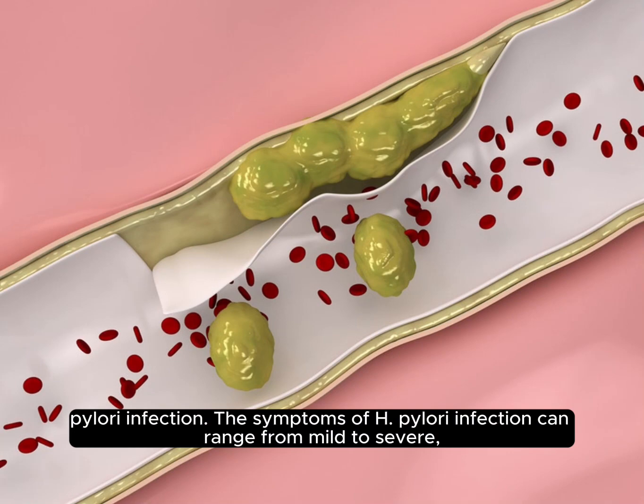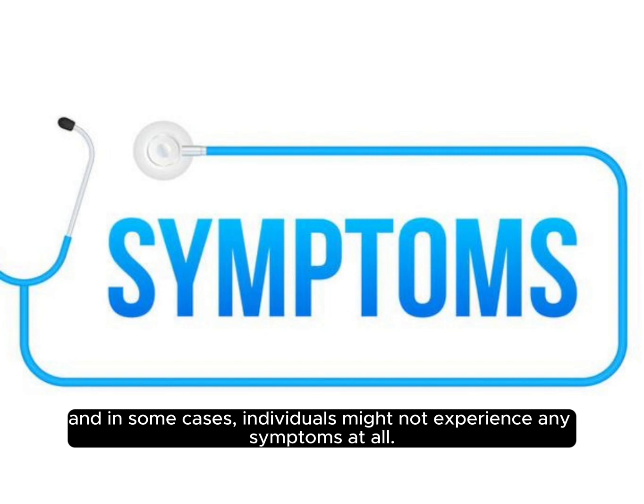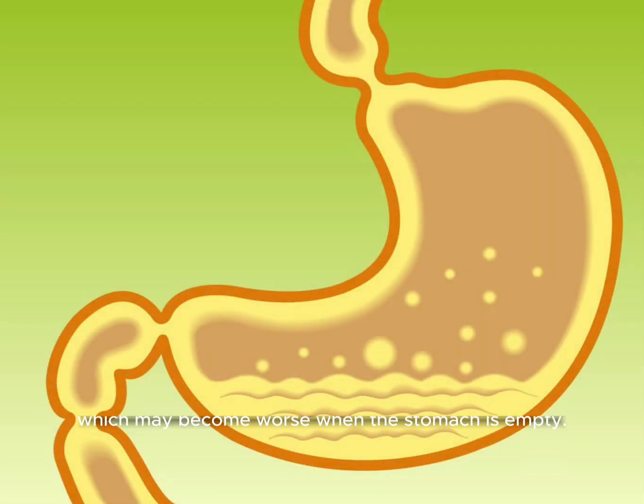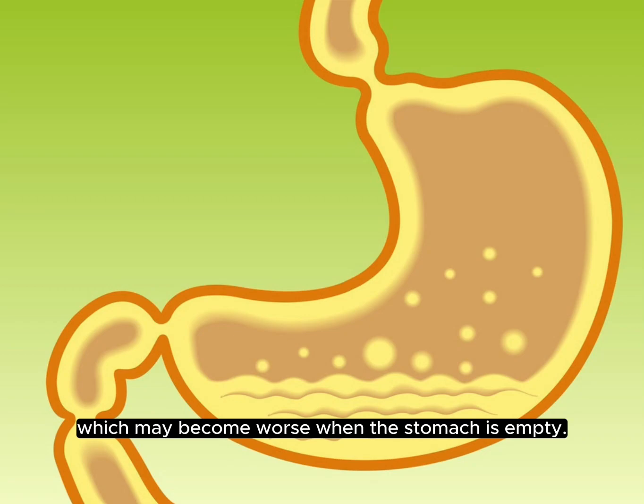The symptoms of H. pylori infection can range from mild to severe. And in some cases, individuals might not experience any symptoms at all. Common symptoms include abdominal pain, particularly around the stomach area, which may become worse when the stomach is empty.